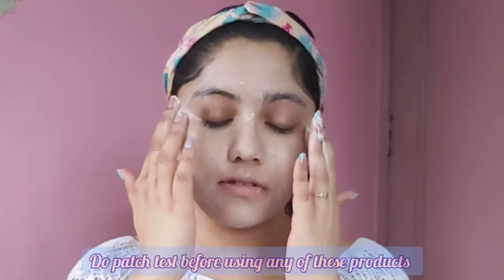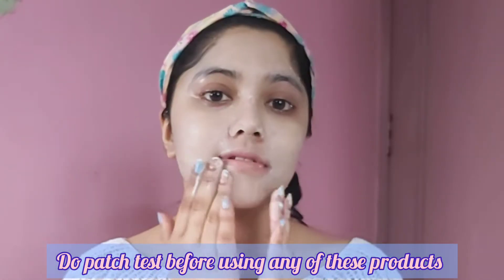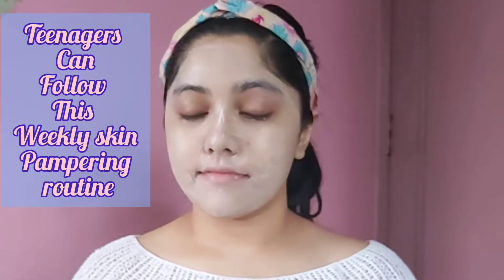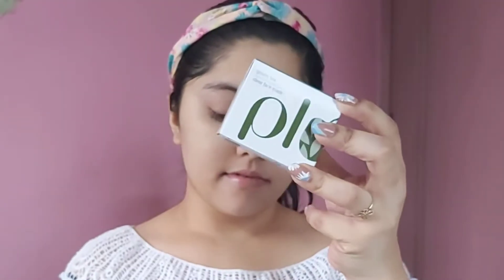All the products used in this video suit my skin type well. I recommend you patch test before using any product on your whole face. Teenagers can also follow this cleansing routine except for the serum. Now wash your face with lukewarm water before moving on to the face mask.